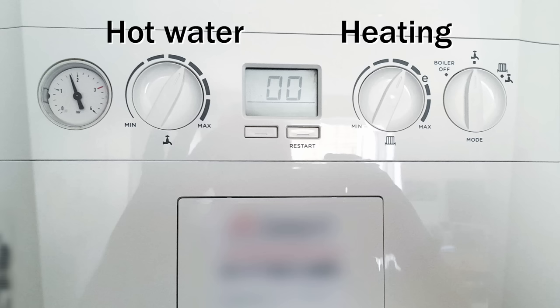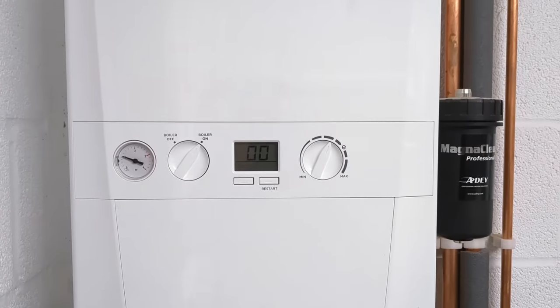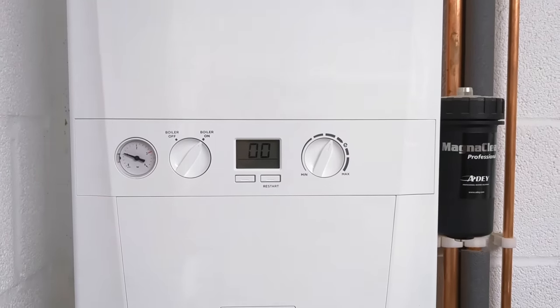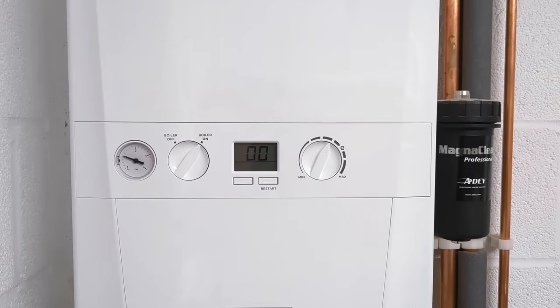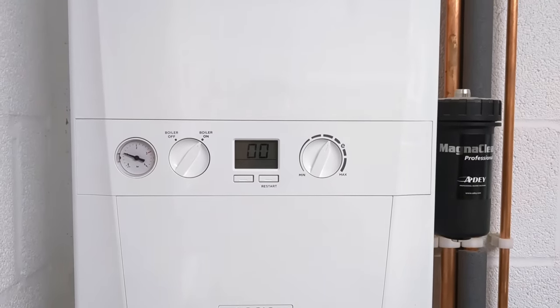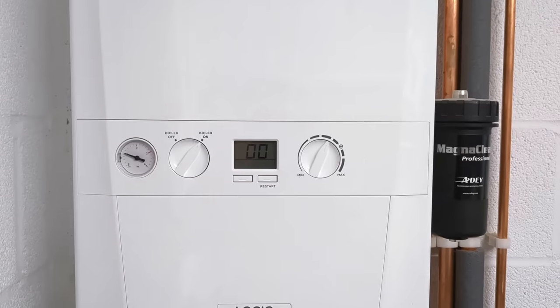For the heating system on a combi boiler, you can set the flow temperature to around 45–50 degrees depending on the size of your radiators. You may find you need the heating on for slightly longer, but that's actually good because it means the boiler isn't cycling on and off as often, which reduces wear and tear — beneficial for repair costs later down the line. Tinker with it, try it out, and you might find you can save quite a bit of gas just by reducing the flow temperature. That's tip number one.